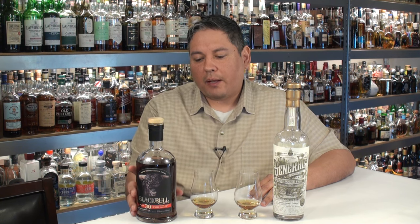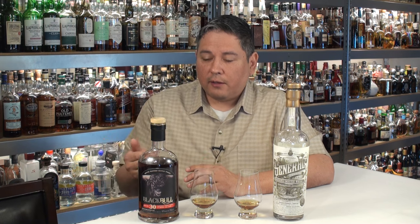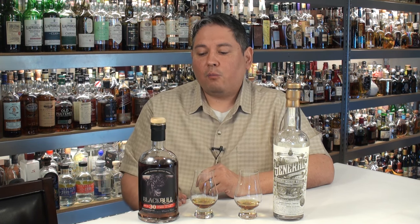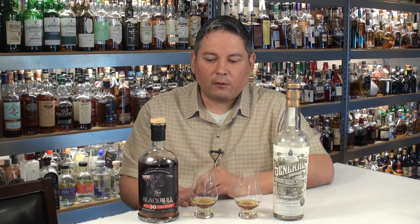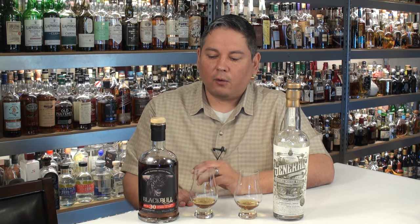Bottled at cask strength, which happened to be 53.4% or 106.8 proof. Now back to the Duncan Taylor Black Bull — the Black Bull 30 was a combination of 50% malt and 50% grain whiskeys, matured for 30 years and bottled at 100 proof. I don't believe that is cask strength — they probably added a little water to bring it down to that. But it was a lower price anyway.